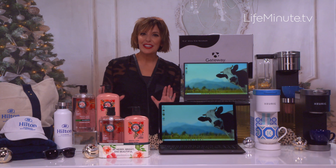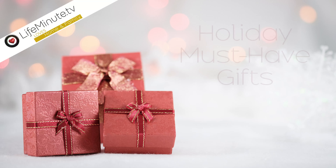And there you have it — our four holiday must-have gifts for anyone on your list. Thank you. Bye!